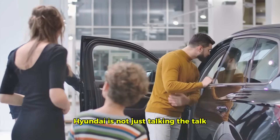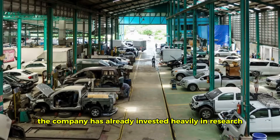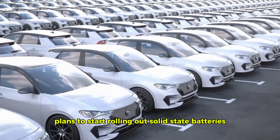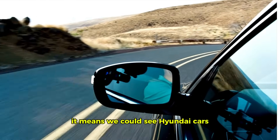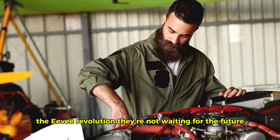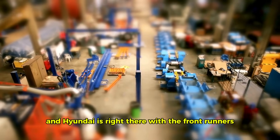Hyundai is not just talking the talk — they're walking the walk. They've set an ambitious goal to become a major player in the solid-state battery game. The company has already invested heavily in research and development and has made significant strides in bringing this technology to market. While mass production is still a few years out, Hyundai plans to start rolling out solid-state batteries in select vehicles by 2025. This aggressive timeline demonstrates Hyundai's commitment to leading the EV revolution — they're not waiting for the future, they're building it today.